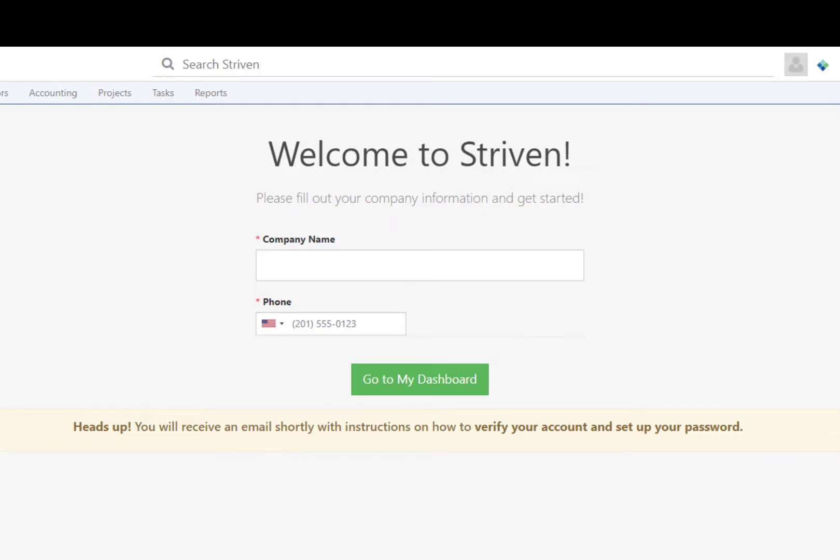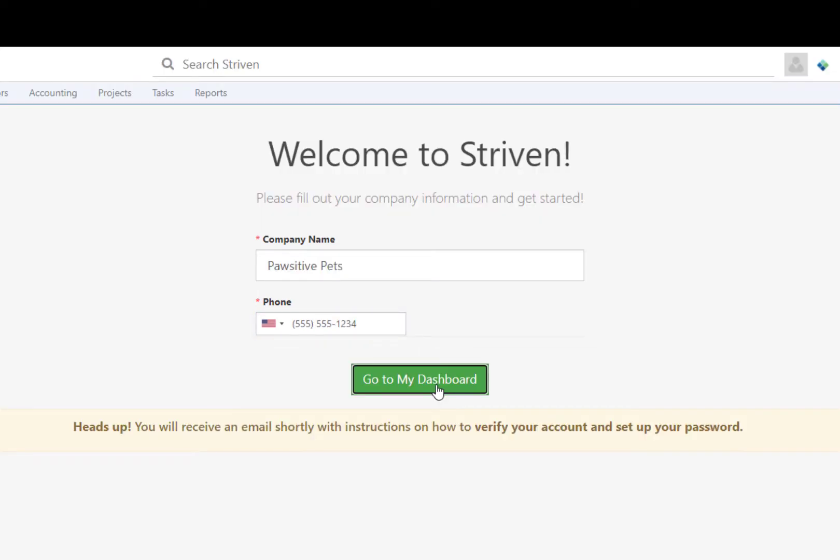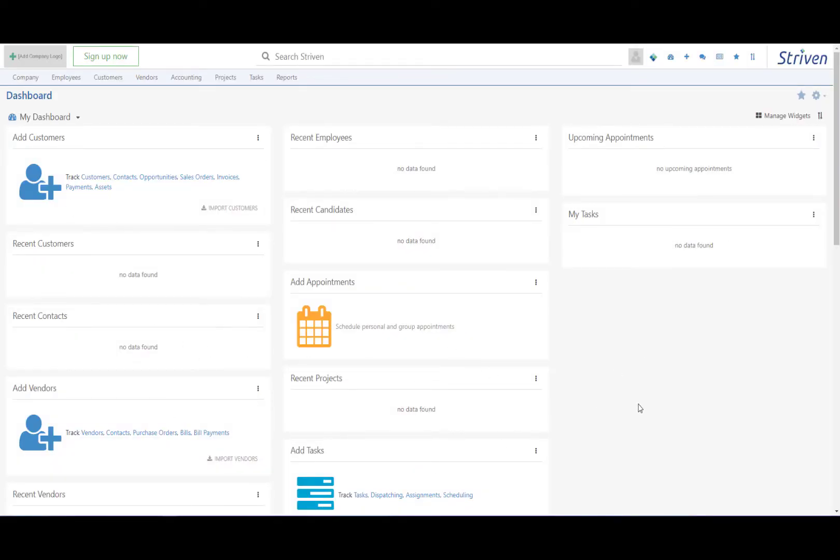The next page will ask for the user's company name and phone number. Once this information is provided, they will be redirected to the dashboard of the test drive system and will be able to use the system based on the access provided by the default user role for that test system.